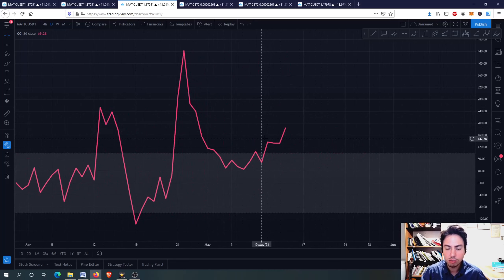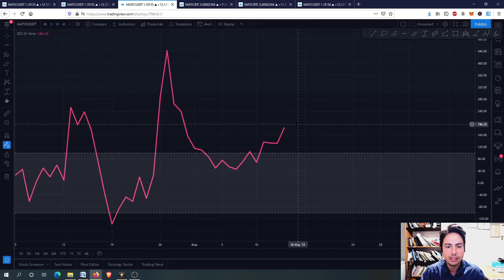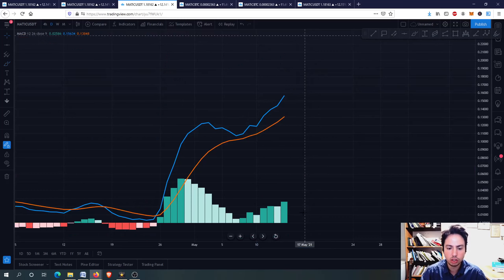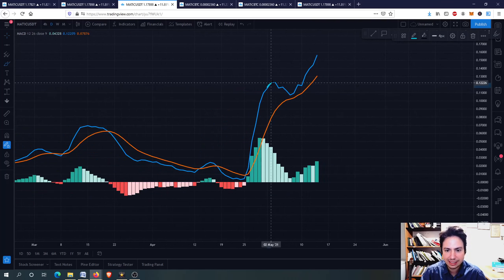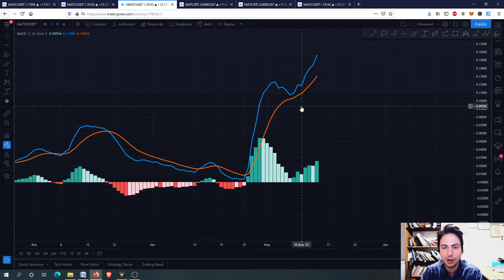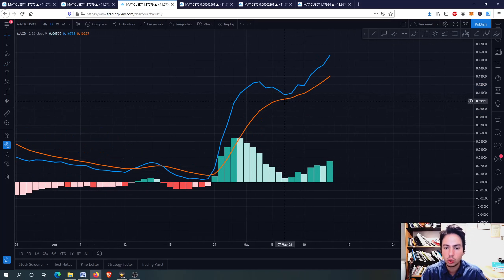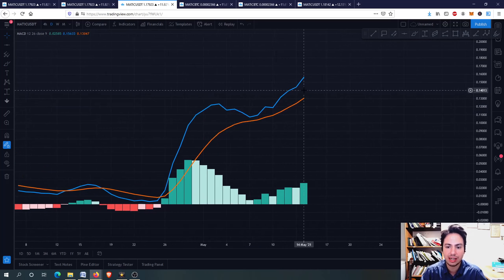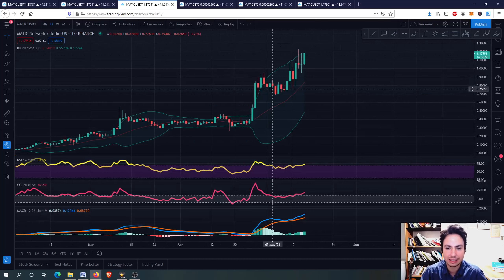Right now we are in an overbought situation, but what I wanted to see is something like a head and shoulders pattern and then falling down. So we have room to grow. If we go to the MACD - better and better in the daily frame - we didn't get this bearish cross. We are used to seeing something like this lead to a bearish cross, but now we didn't get it. We got rejected here, went upwards, and now we are still upwards. Everything is looking still good for MATIC in the daily frame.